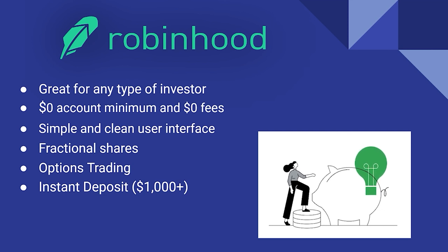They also have the option for instant deposits — it's a thousand dollars to start, and if you have the paid membership, that amount jumps higher. Instant deposits allow you to have the money you transferred in instantaneously, so you can buy into the market right away without waiting a couple of days for that money to be deposited.